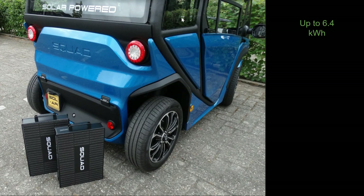The vehicle is supposed to get up to 6.4 kilowatt hours of power with four of these battery packs. It comes standard with two of the battery packs, and with four of them the maximum range is about 62 miles.